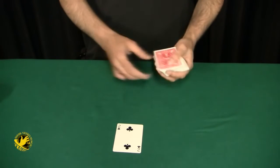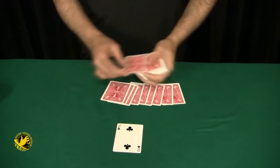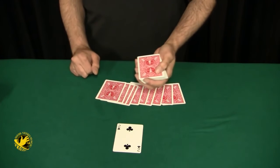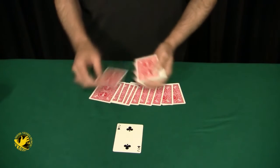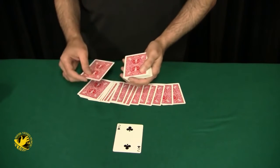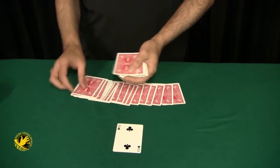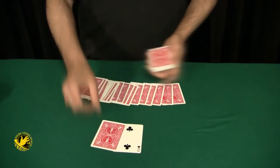We're going to count down to 28. 1, 2, 3, 4, 5, 6, 7, 8, 9, 10. Remember, any number could be selected — a free choice. 11, 12, 13, 14, 15, 16, 17, 18, 19, 20, 21, 22, 23, 24, 25, 26, 27. This is the 28th card.